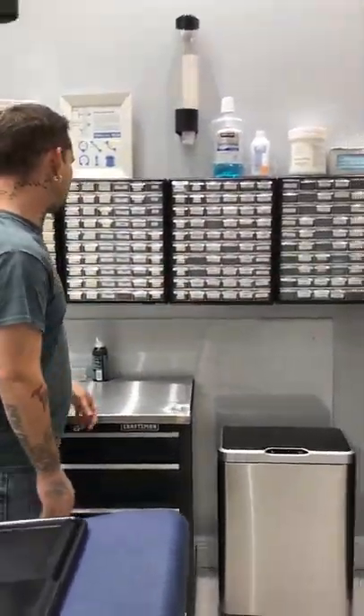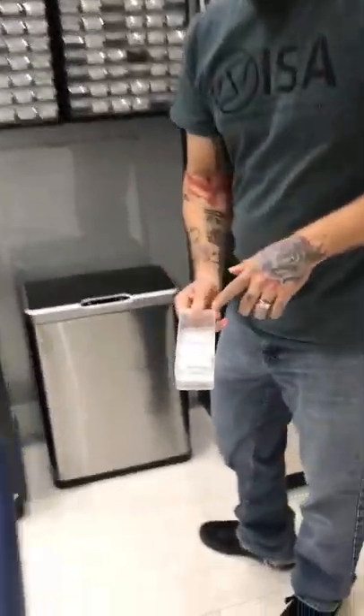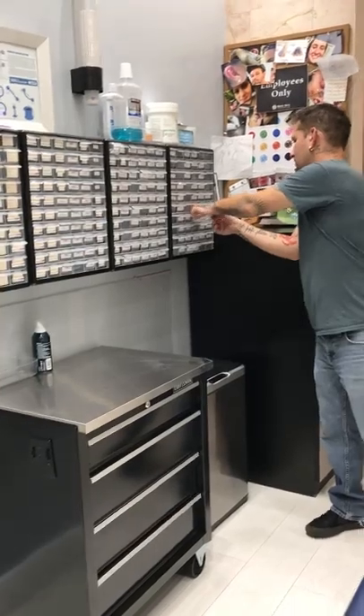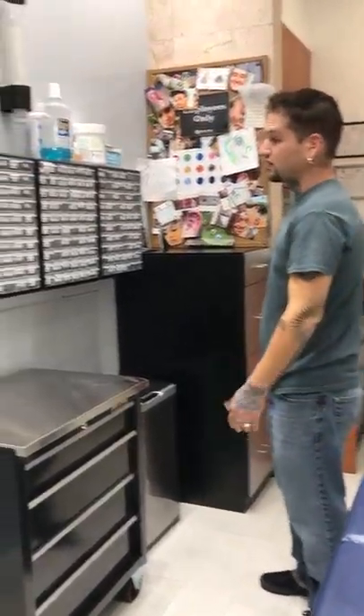Everything's going to be in bags when we get it from our provider. If it's something we normally use and it's regular stock, it will be placed in these drawers until used.